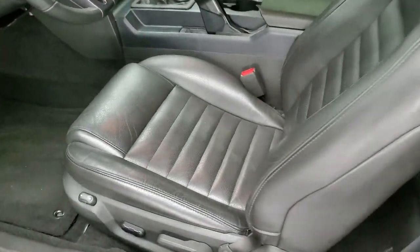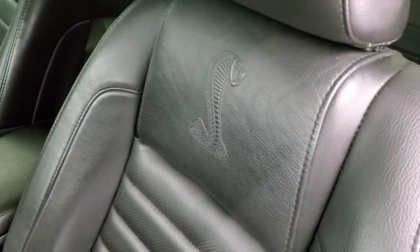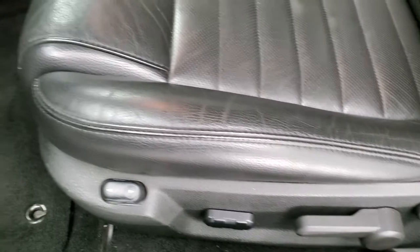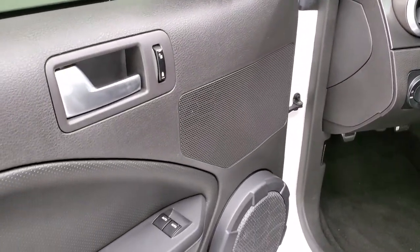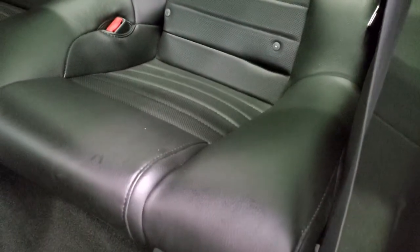Inside, the GT500 package gives you the black leather interior. You get the Cobra embossed backrest and side curtain airbags — no major rips, tears, or major wear. Power driver's seat, factory floor mats, light controls, power mirrors, power locks, and power windows. The back seats are very clean as well. It does have the LATCH child safety system for any child car seats you may want to put back there, and those seats do fold down for extra storage.